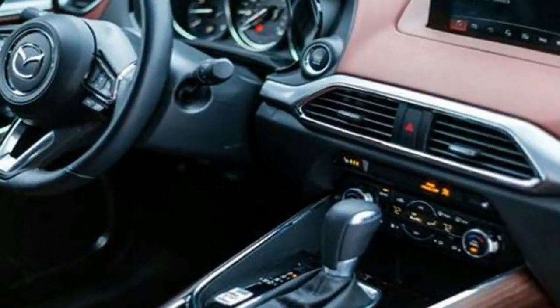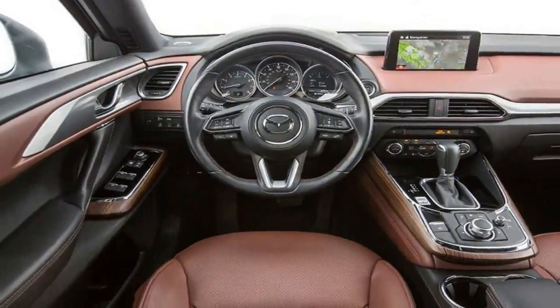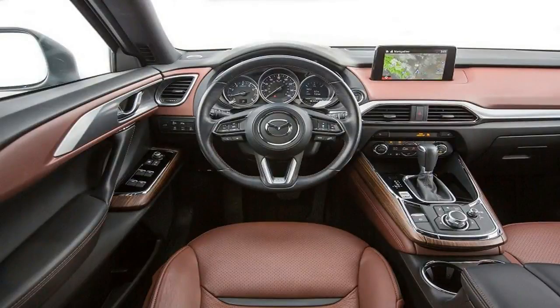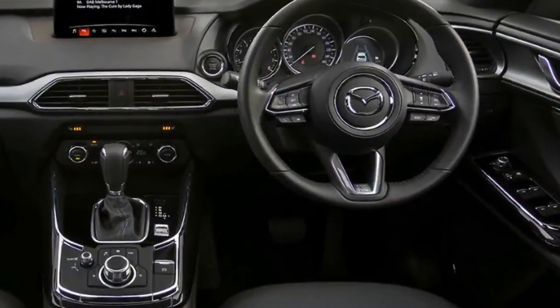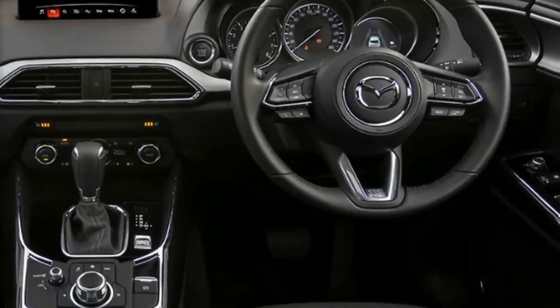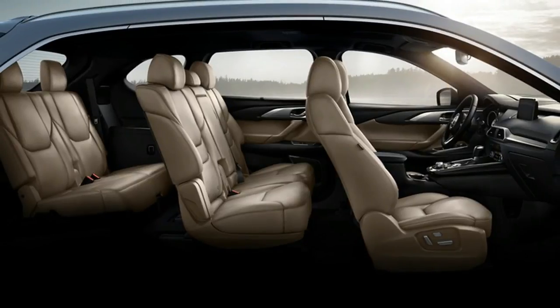No longer is the Miata back to basics drop top. Base models are hardly luxurious, but the automaker fits a 7.0-inch infotainment system as standard equipment this year, that joins LED headlights, keyless ignition, cloth upholstery, and a leather-wrapped steering wheel. A Brembo brake and Bilstein shock package is optional on the Club model for $2,000.